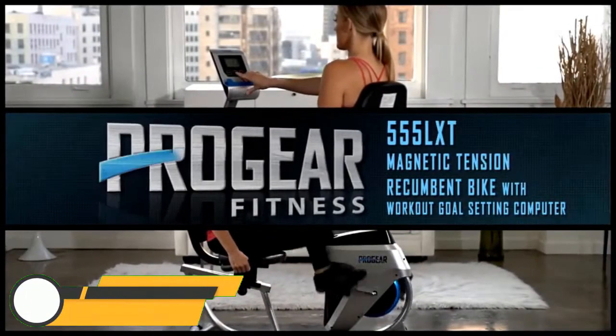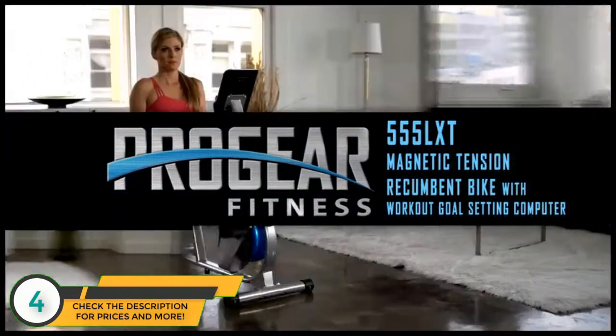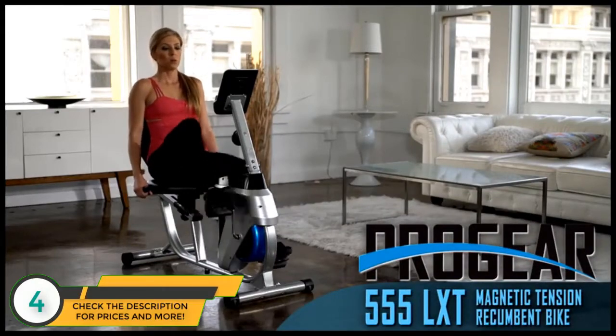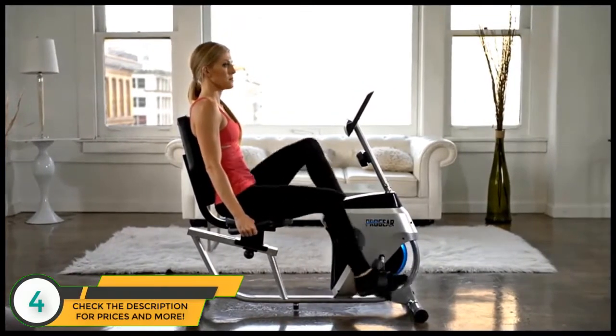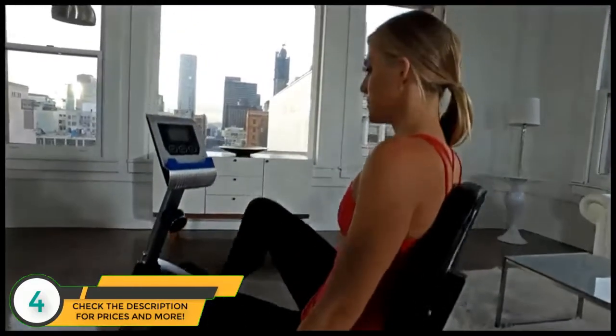Introducing the Progear 555LXT Magnetic Tension Recumbent Bike with Workout Goal-Setting Computer. Uniquely compact to excel in tight spaces, the Progear 555LXT recumbent bike delivers a great workout and great results from its space-saving frame.